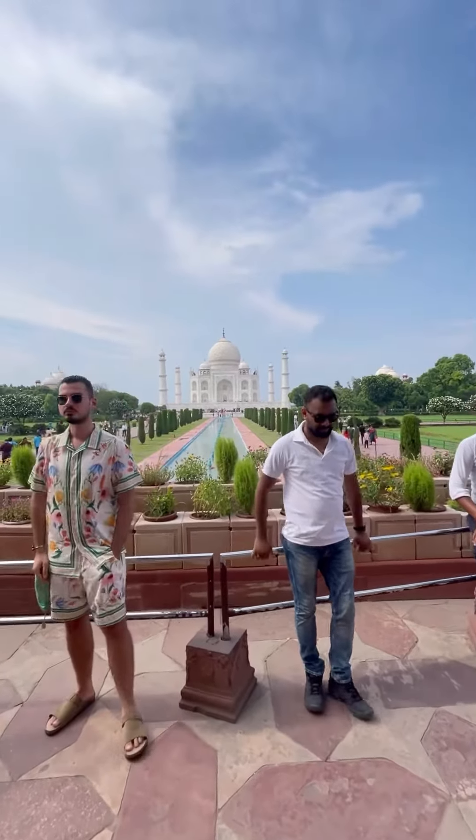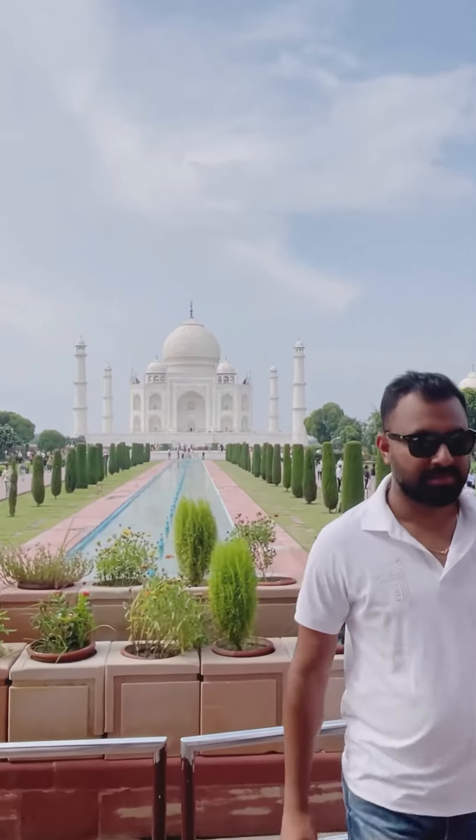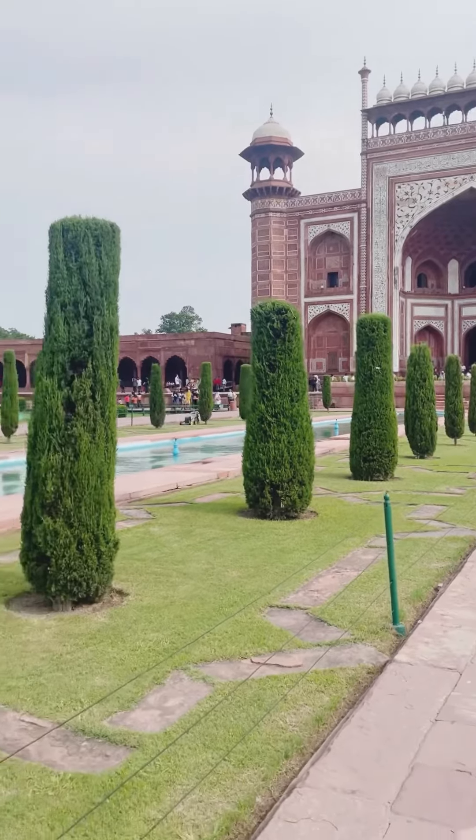Wow, beautiful. At the inn, anyone can recognize the monument. Taj Mahal is a UNESCO World Heritage Site.